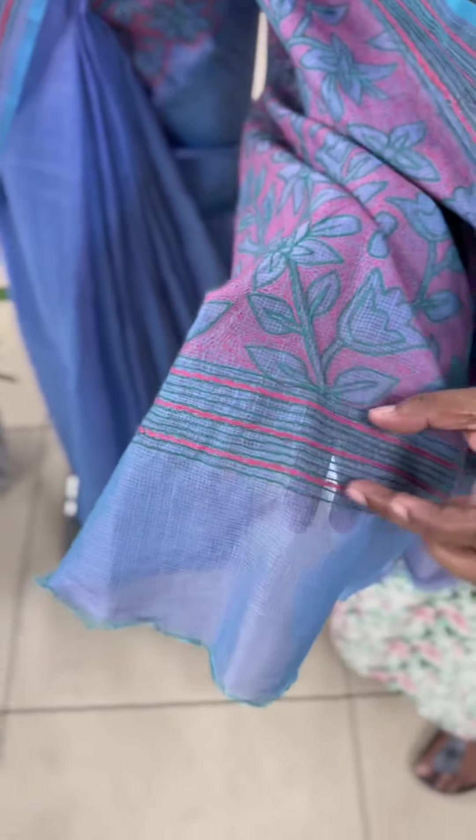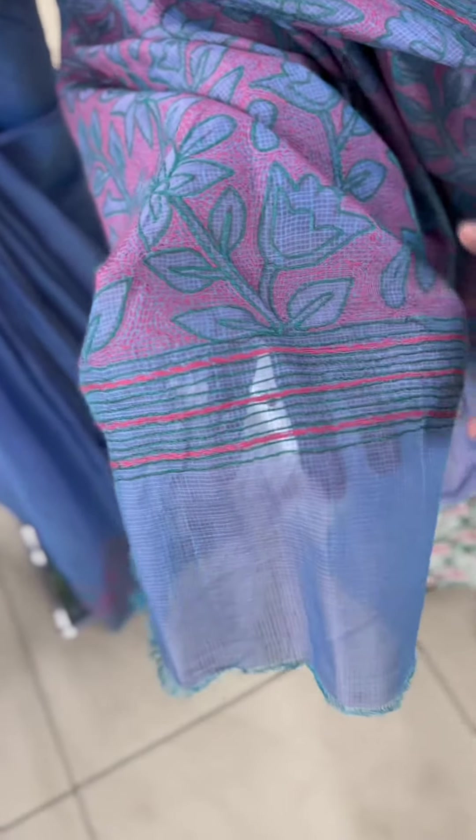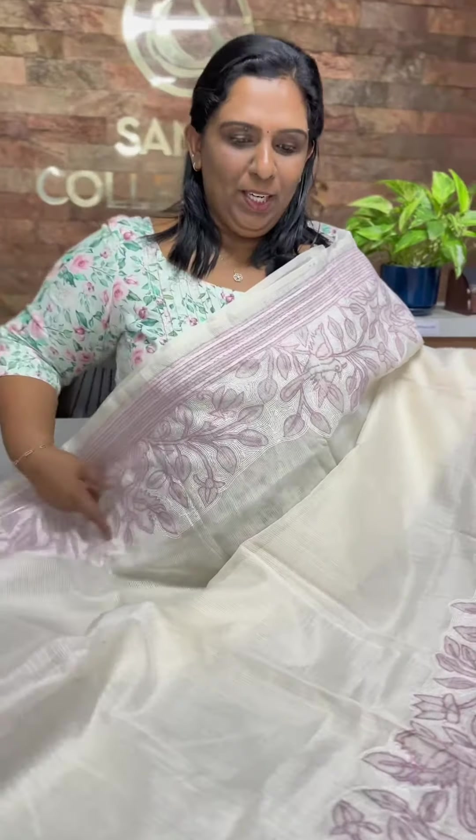This is a beautiful shape. This is a blouse piece with a sleeve. This is a running shape. This is a blouse. This is 1,950. Next one is an off white and pink combination.